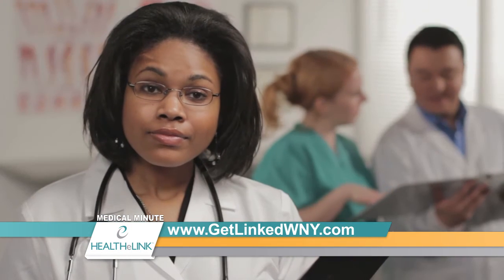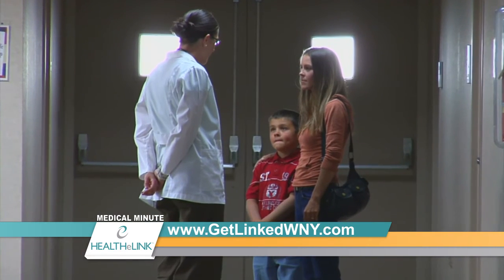It helps us provide safer care. It helps us provide more cost-effective care. My advice to patients is that if your doctor hasn't asked you about HealthyLink, ask your doctor about HealthyLink.